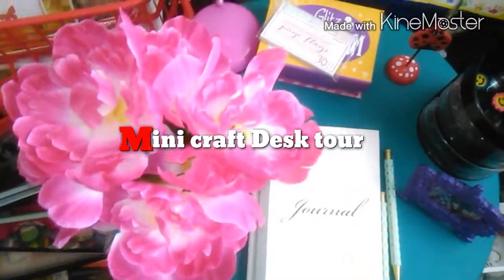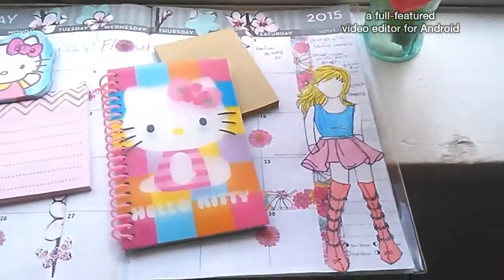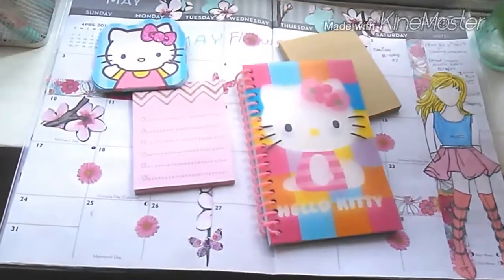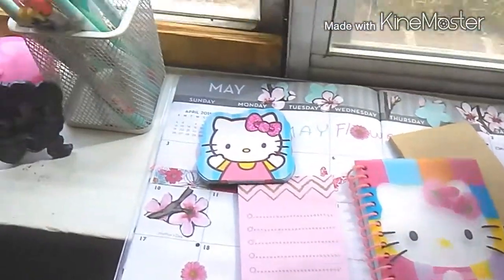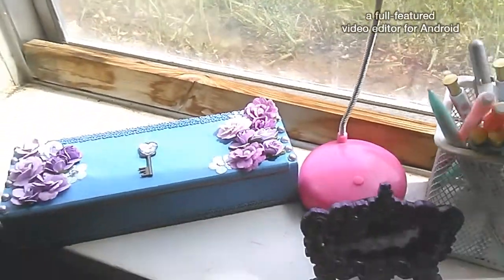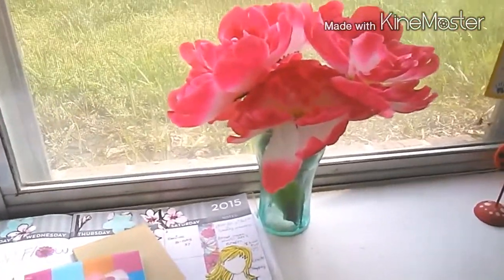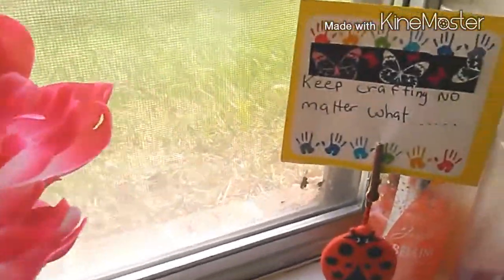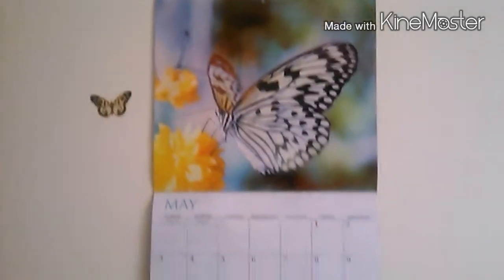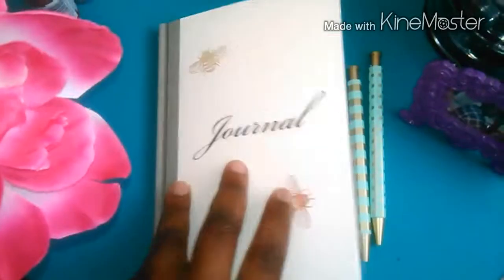What's up to my craft artists! Today's a fun video — it's a mini craft desk tour. This is my desk, or my table, that I got from Walmart, and I will show you everything.